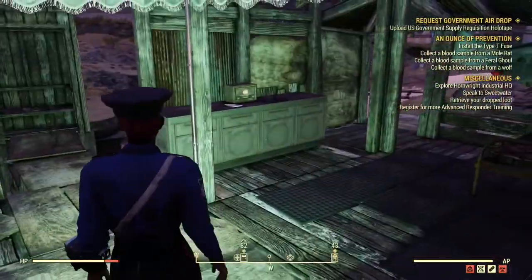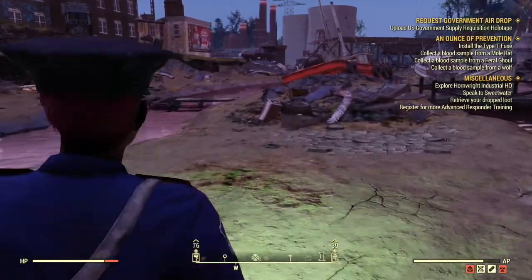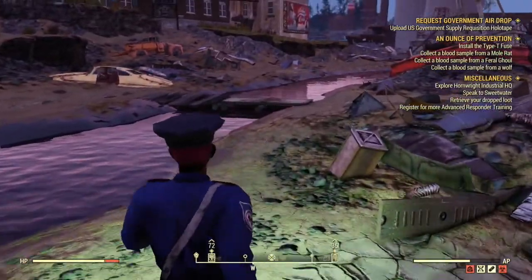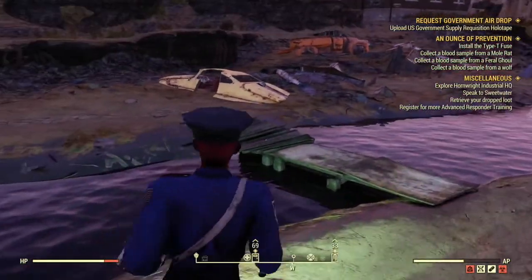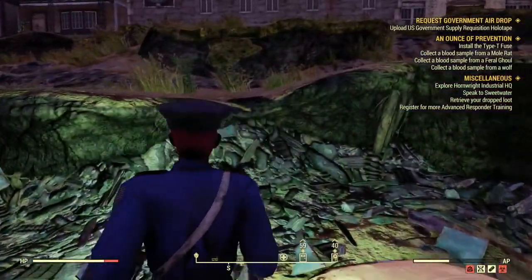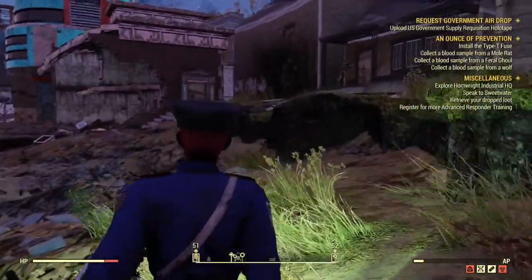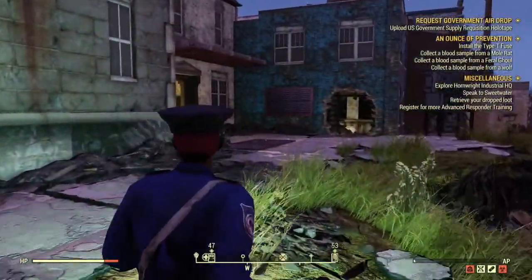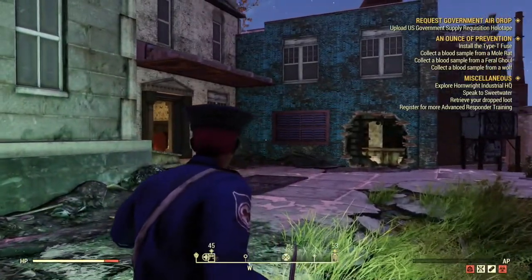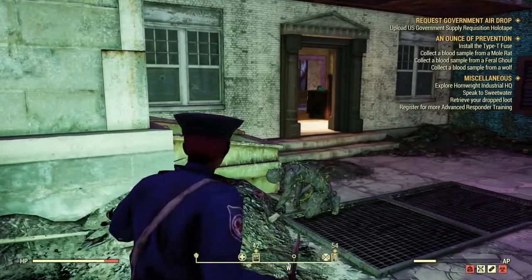I wouldn't wander too much in this area if you're somewhat unfamiliar with it, because there are some high-level enemy monsters — I forget the name, scallywags or whatever they're called. There's not just one, there's quite a few. We're going to head up here — you'll notice there's a little storefront. We're going to head in and I'm going to show you where to find that nurse's uniform.